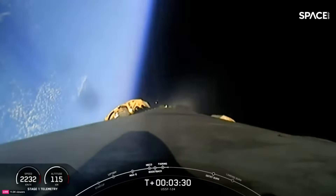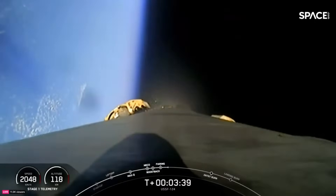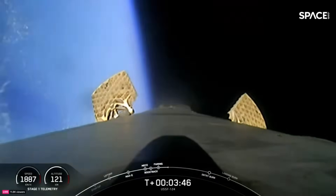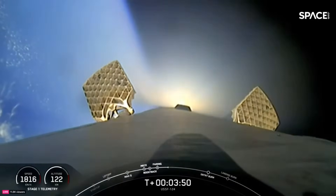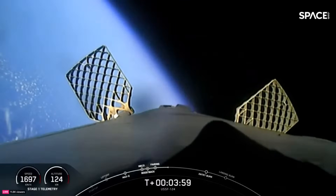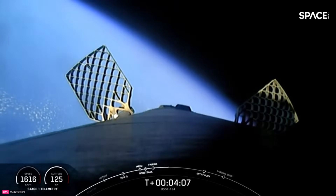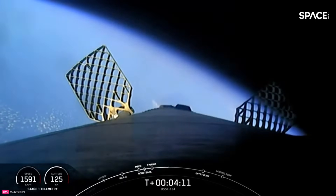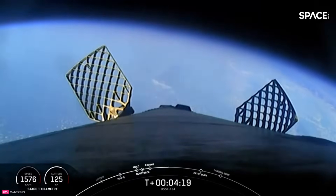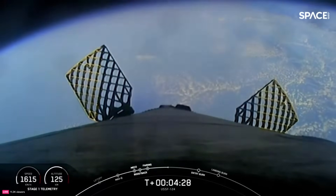Stage one boostback shutdown. You heard confirmation of the shutdown of the boostback burn — that is a good burn of the first stage. You are watching the live webcast for USSF-124, a collaboration between Space Systems Command, the U.S. Missile Defense Agency, and the U.S. Space Force's Space Development Agency, delivering two prototype satellites as part of the Hypersonic and Ballistic Tracking Space Sensor Program, as well as the SDA's final four Tranche Zero Tracking Layer satellites. Grid fins have deployed and are helping reorient the first stage. Those puffs of gas are from the attitude control system — nitrogen gas.